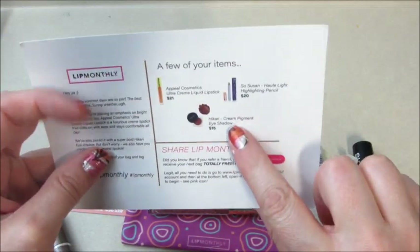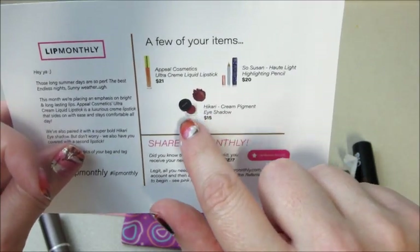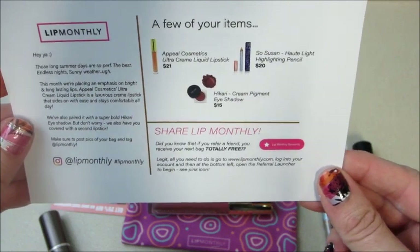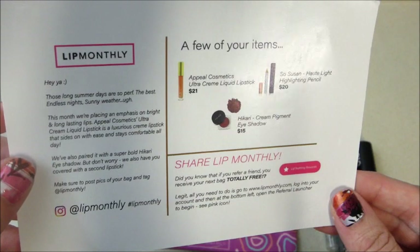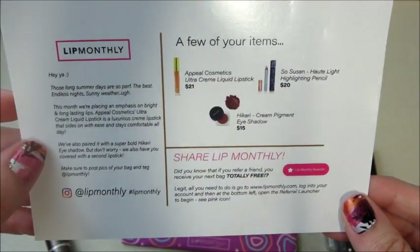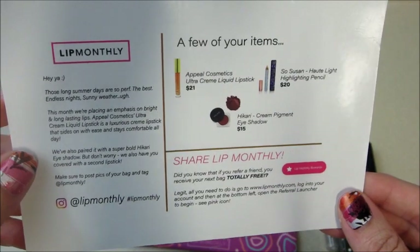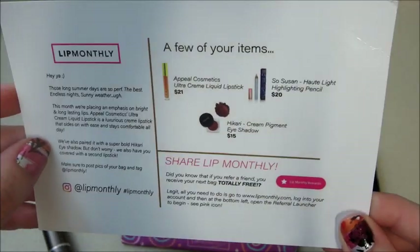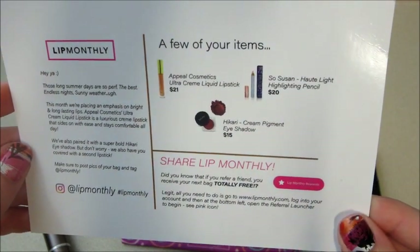I did not get the Hakari Cream Pigment Eyeshadow, but I'm kind of okay with that because it looked like it was loose powder, and I think I got that in the past — it's pretty messy opening it, so I'm okay with that. That's what I got! If you guys would like to join, I've been getting bags for a while now. Go look at my playlist and I'll put a link below in case you want to join, sign up, and get some Lip Monthly products every month. Thanks so much for watching, bye guys!